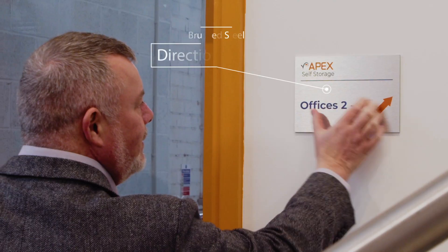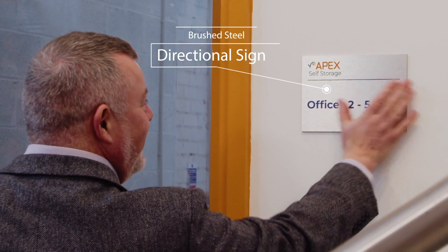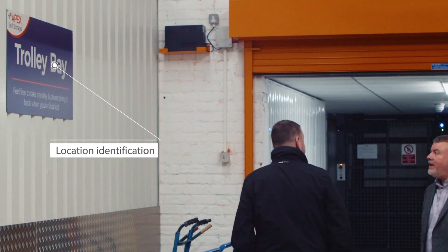My name is Aaron Woodward, I'm from Fast Signs Manchester, and I'm the head of business development for our company. Apex have eight individual locations and each footprint is very different and unique.